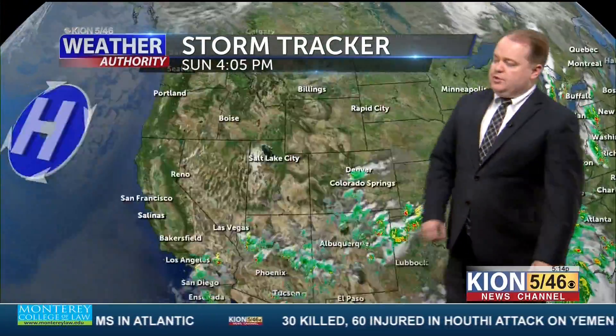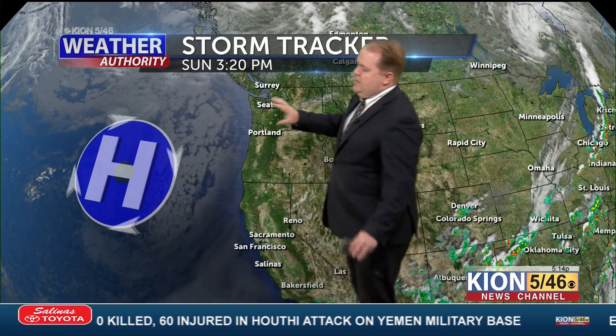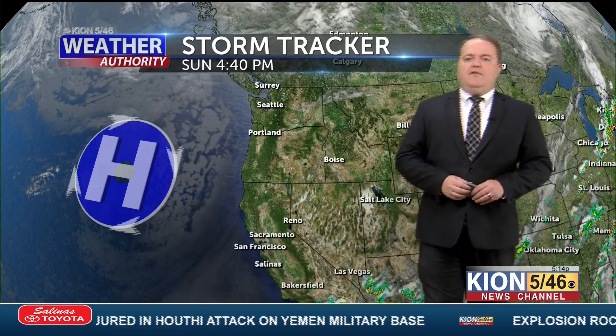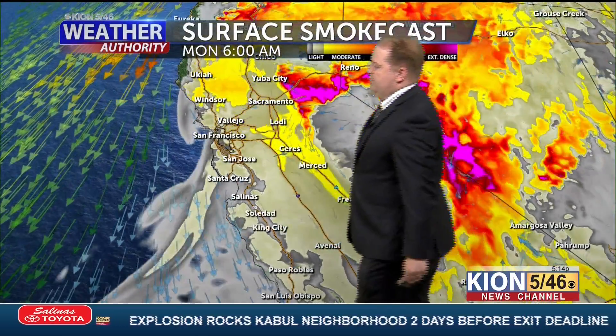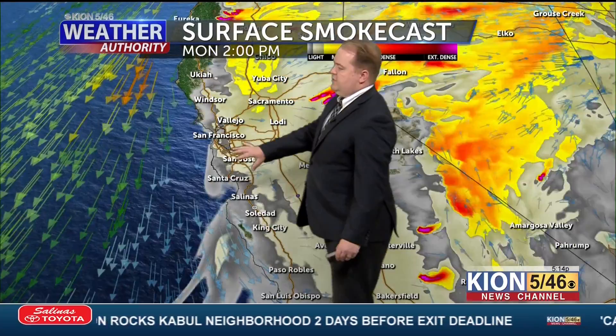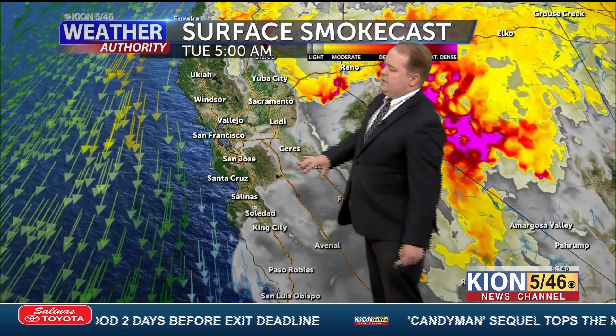Back here on the west coast, things are pretty calm for us. High pressure is still dominating our weather, but weakening a little bit today. Onshore flow allowed us to cool off a bit, we saw an increase in those low clouds, and the haze of this weekend is starting to scour out. Looking at our surface smoke cast, there's a little bit of smoke in the low levels, which could keep air quality moderate at times, but generally expecting some clearing over the next couple of days.